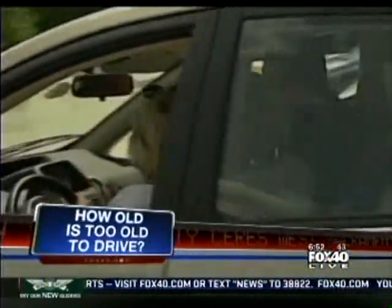Telling an older loved one that they probably shouldn't be driving anymore is...